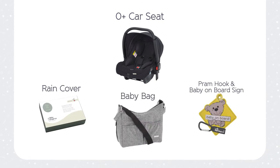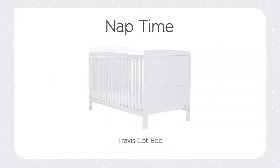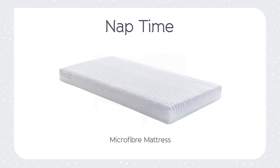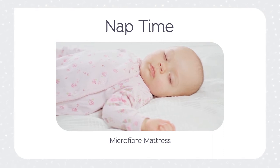And don't forget to choose your baby bag! For nap time, the bundle includes the Travis Cotbed in white or grey and comes with our Irish made microfibre mattress designed for maximum support and comfort for your new bundle of joy.